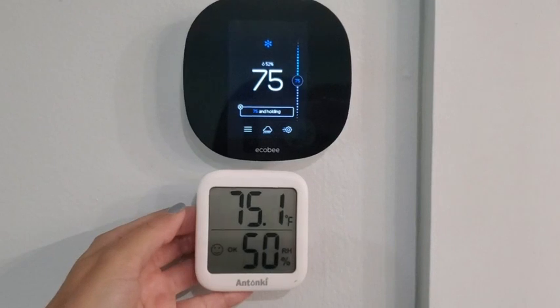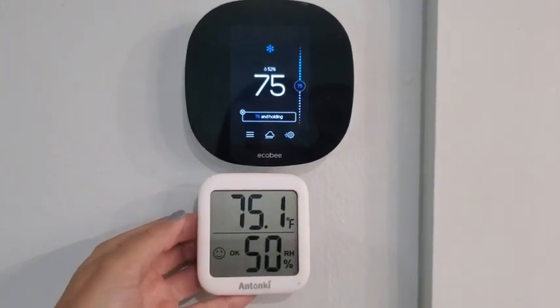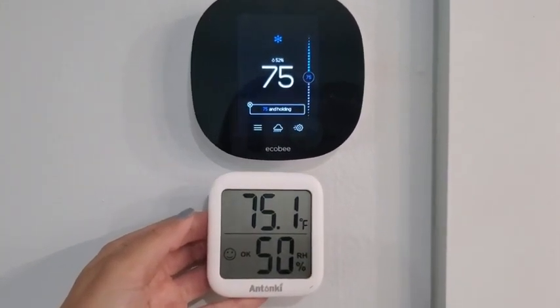Overall this has been a great purchase for us. We were able to fix our problem with our AC because it was not regulating right, and as you can see now our temperature is great in our house. We're very happy — highly recommend these. They've been a great purchase for us, but that's just my point of view.